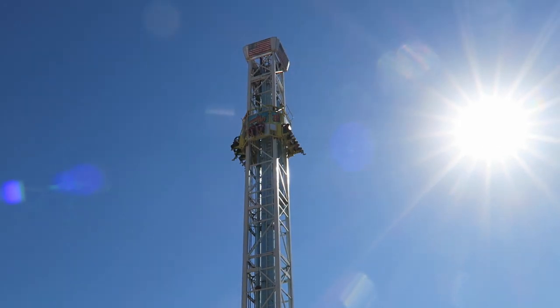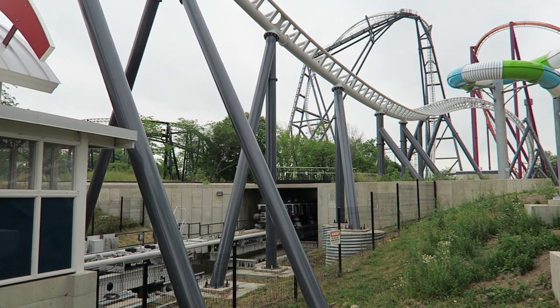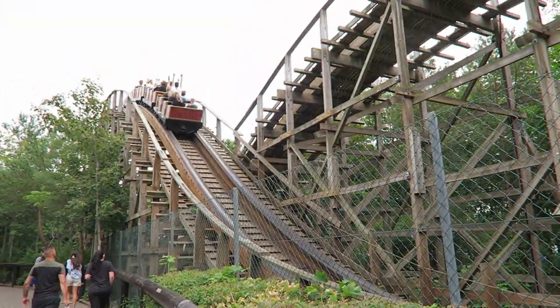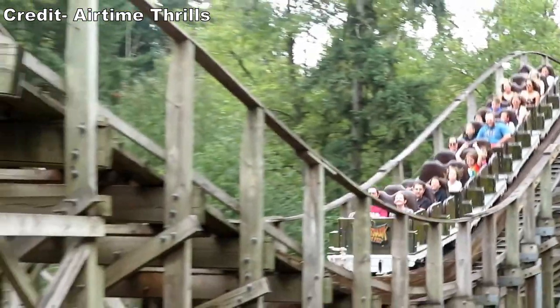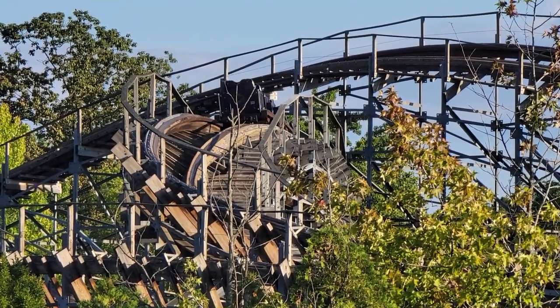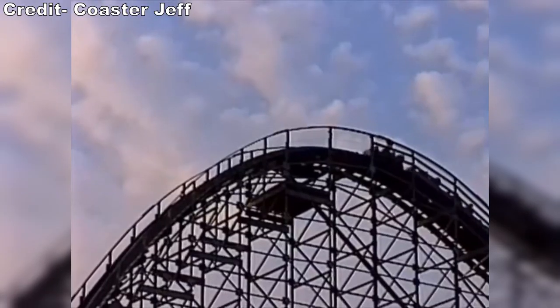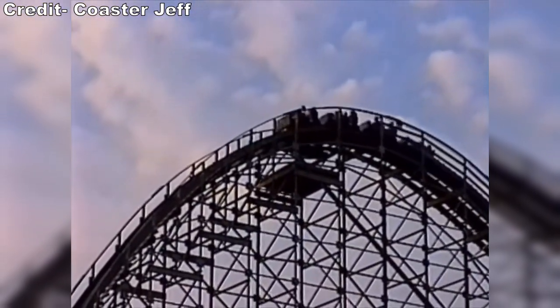S&S is well known for their drop towers and air launch coasters, but in the early 2000s they built a quartet of wood coasters. The first one, Timberhawk at Wild Waves, is relatively tame. But the latter three were designed by none other than Alan Schilke, who was most notable for his work on RMCs. This explains why these rides had more of an edge to them.